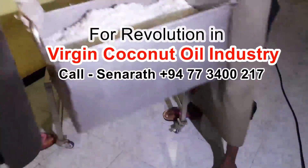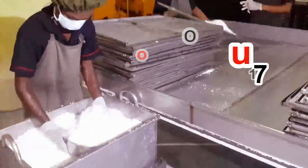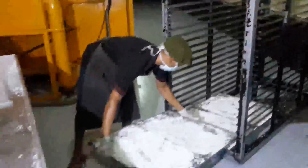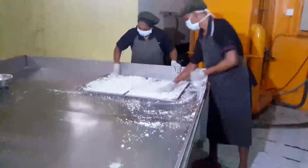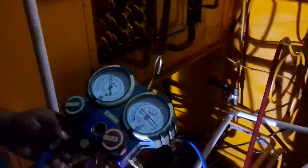The critical point of the VCO process is drying the coconut kernel. For this purpose, the most suitable technology is air-conditioning based drying technology. Using this technology, you can dry the kernel under low temperature to preserve its nutritional value. The finely cut pieces are entered into an air-conditioning dryer and spread in stainless steel trays.